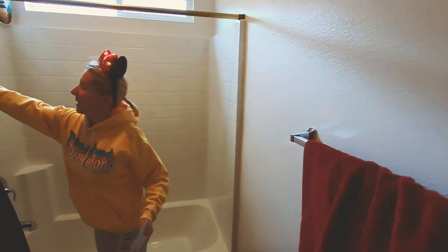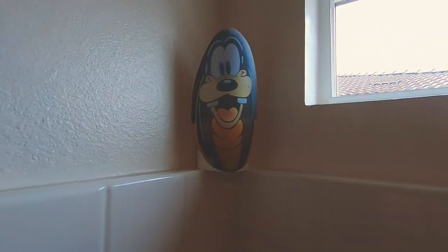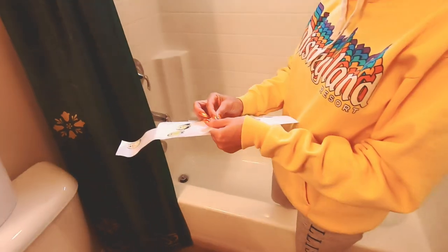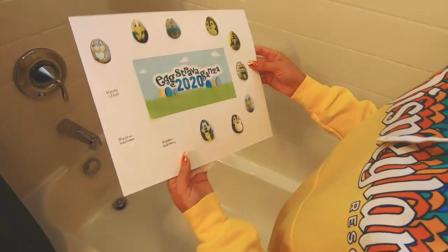Bill's bathroom — let's head there next. For the big reveal — Goofy! He's doing good up there. I got my Goofy sticker and it's going to go right here on Bill's bathroom. We only have three left.